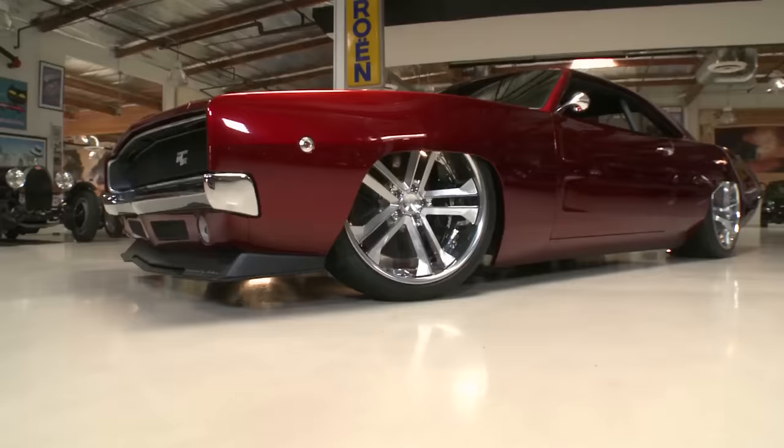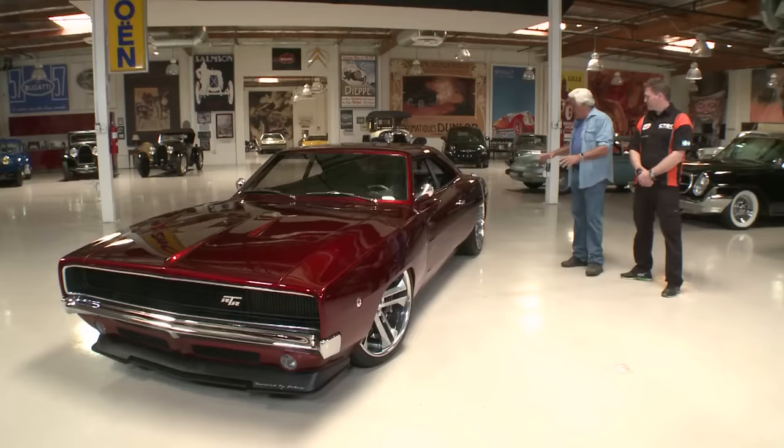The front wheels are 22 by 11 inches. Jay mentions they get a lot of Swedish guys at the shop because Swedes seem to love American cars, especially big ones from the '50s and '60s. Johan confirms American cars are extremely popular in Sweden — they have a lot of amazing American cars there despite it being a small country.